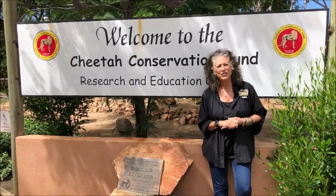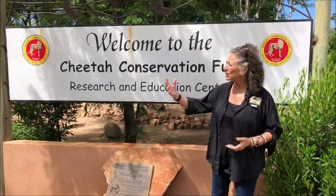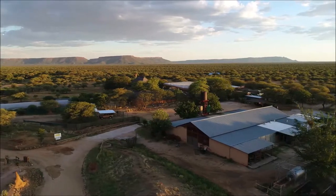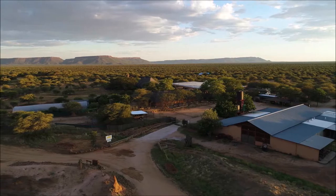Hi, I'm Dr. Lori Marker. I'm the founder and executive director of the Cheetah Conservation Fund and welcome to Cheetah Conservation Fund here in Namibia. This is our center and I'd like to show you around. This is going to be sort of a walking tour. You're going to learn more about our cheetahs and livestock, our livestock guarding dogs, and some of the research that's going on at the center. Come on and join me and let's have a lot of fun.